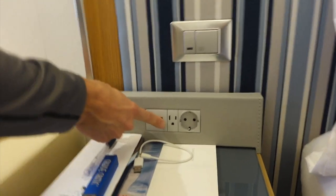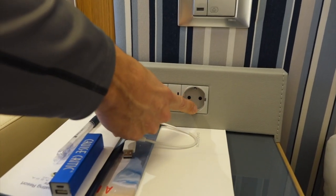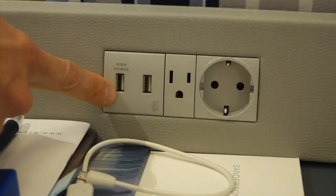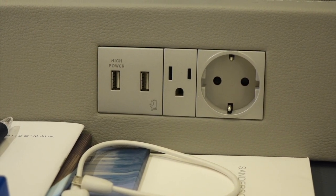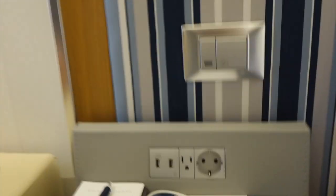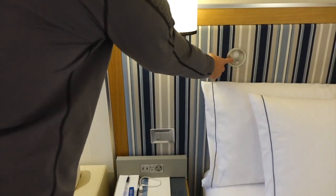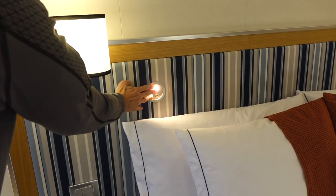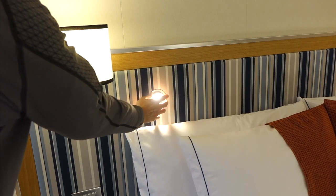Your night stands — look at this — have USB cable charging outlets in addition to the euro and US plugs. There are two different USB ports and they're high-powered, so they'll charge your devices very quickly. Another feature above the bed: a little nightlight for reading where you can change the direction you want.